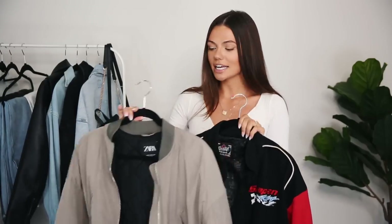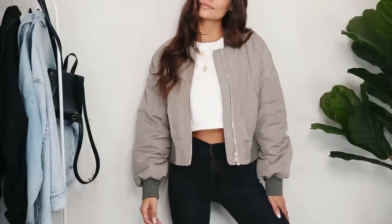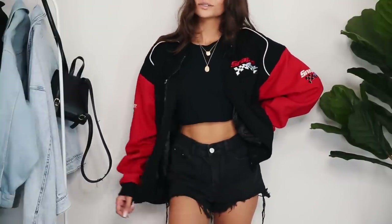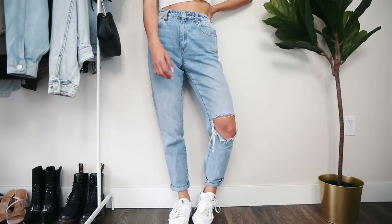The last two jackets are more casual. This is a bomber jacket from Zara — I love the olive green color because it's muted and doesn't clash with too many colors. And then this is a vintage jacket. I feel like you should have at least one or two vintage jackets in your wardrobe. You can literally throw it over denim shorts and a white t-shirt and it just makes the whole look really cool.